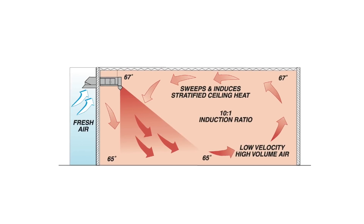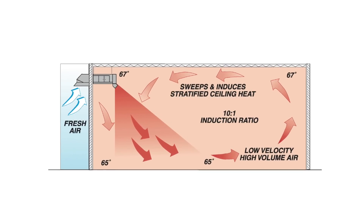We typically ran propeller type fans that got the heat down to the ground. That was not necessary when we installed the heater units.